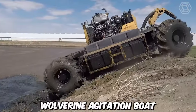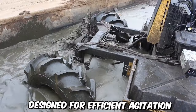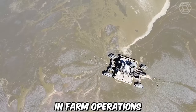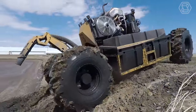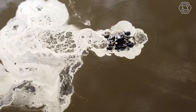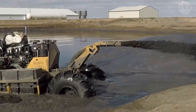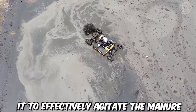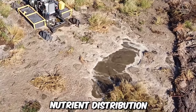The Bazooka Farmstar Wolverine Agitation Boat is a cutting-edge agricultural equipment designed for efficient agitation and pumping of liquid manure in farm operations. It is specifically designed to handle the agitation and transfer of liquid manure in lagoons, pits, and other storage structures. It features a robust and durable construction, and its design effectively agitates the manure, breaking up solids and ensuring proper mixing for uniform nutrient distribution.